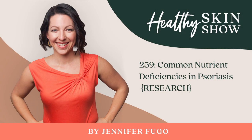Welcome back to episode 259 of the Healthy Skin Show. In today's episode, I'm going to share some interesting research with you about crucial nutrient deficiencies that are commonly found in those with psoriasis. This is a big deal because what's in your diet and what your body can actually digest and absorb are crucial to good health. Your body generally doesn't make the nutrients it needs to thrive.